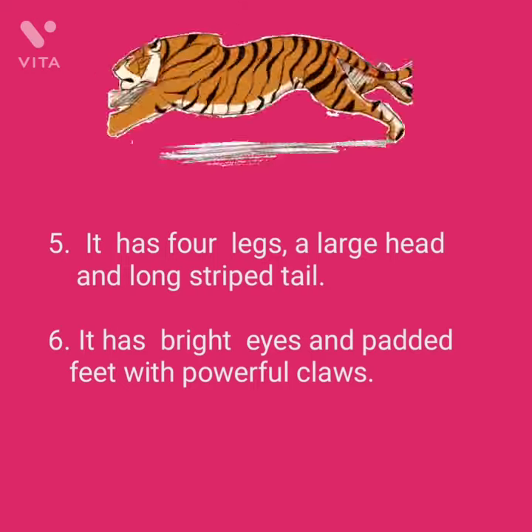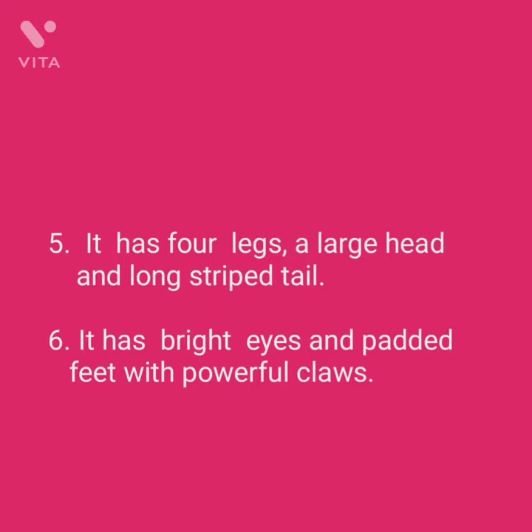The tiger has a large head and a long striped tail. It has 4 legs.